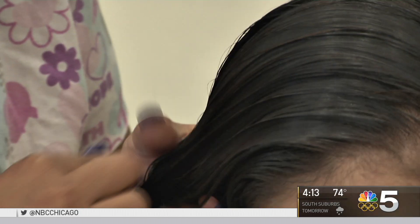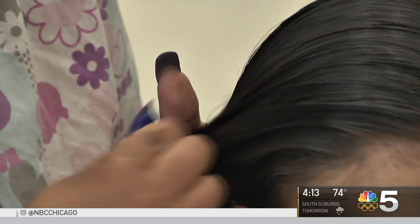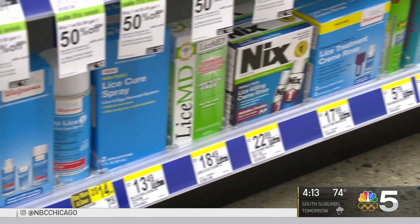We get a lot of cases where the parents have used the over-the-counter and they come here and their scalp is either raw from the chemicals or the child is allergic to one of those chemicals. Over-the-counter treatments don't just pose an allergy risk — lice are showing resistance to them.